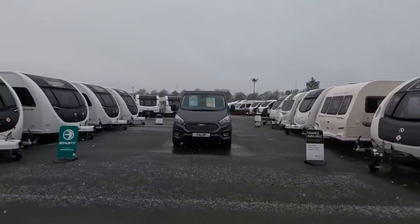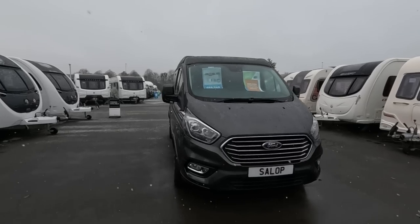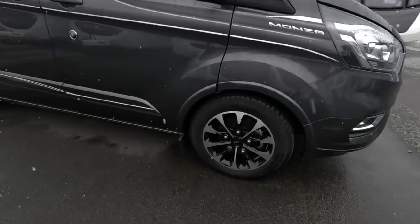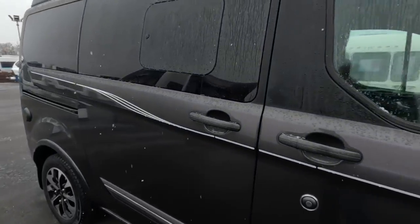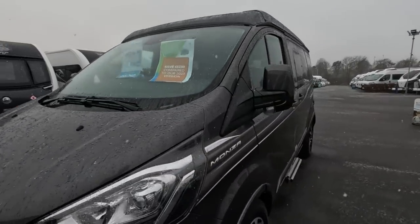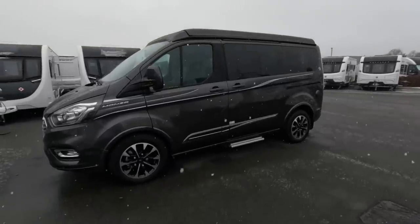I've stepped out into the cold and I've got the Monza. I like the wheels - they're very nice. Sliding door on this side as well - I assume it's locked. Forward cab, leather effect seats. Very stylish. £65,740 that one. What a stylish motor. I like that. Very nice. I'll have that as a second vehicle.